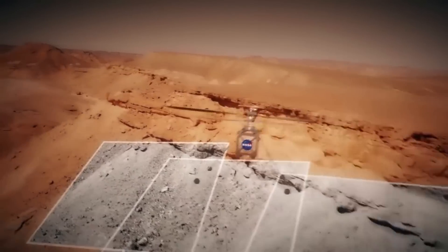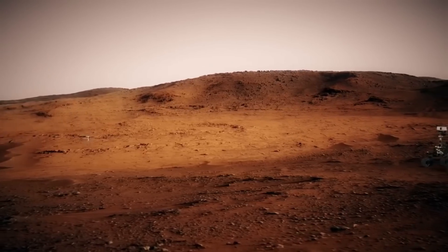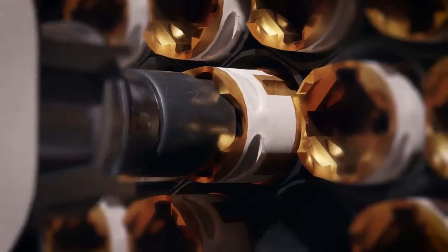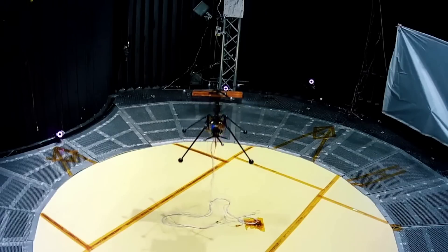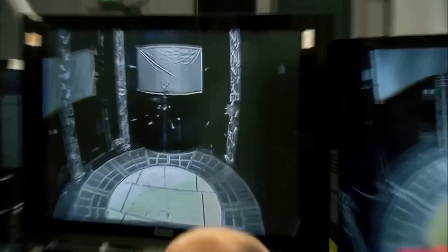Each helicopter would follow a four-day procedure to recover sample tubes. Day 1: fly to an area near the sample tube. Day 2: drive close to the tube and pick it up. Day 3: fly back to an area near the sample retrieval lander. Day 4: drive close to the lander and drop off the tube in the workspace of the lander's sample transfer arm. Scientists are also currently investigating other potential science or exploration uses for the helicopters following the completion of the Mars sample return effort.